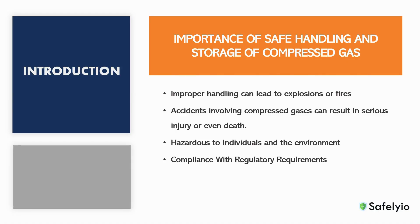Many compressed gases are flammable, toxic, or corrosive, and can pose serious health risks to individuals and the environment if they are not handled with care. There are strict regulations regarding the handling and storage of compressed gases. Failing to comply with regulations can result in fines or legal penalties.